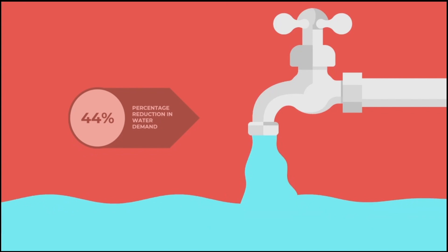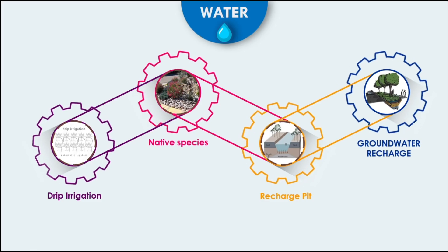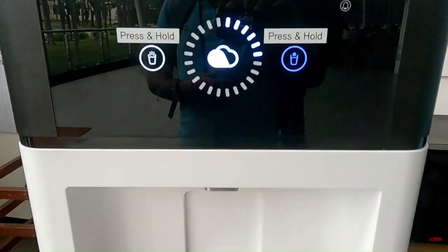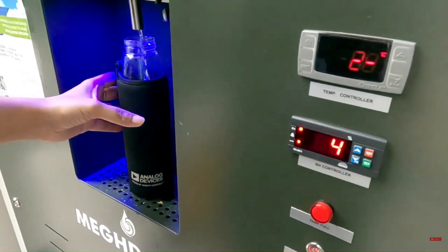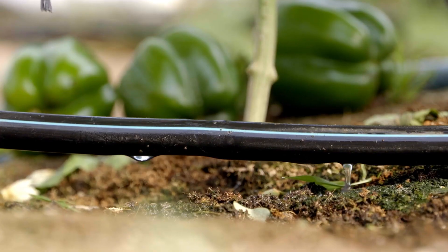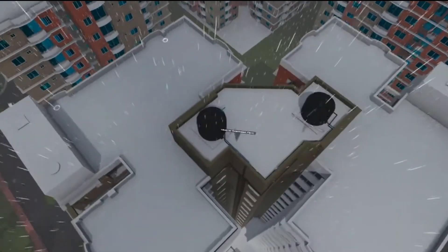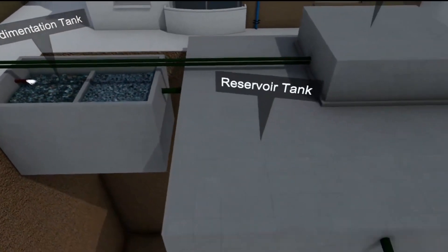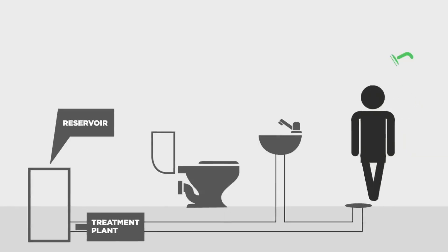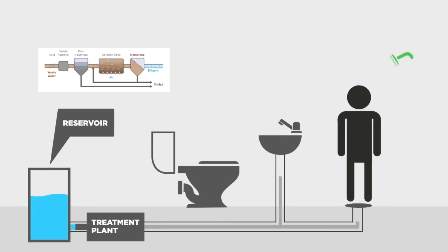There is a 44% reduction in water demand with the help of the following measures. We plan to install efficient water fixtures to reduce wastage. Systems such as drip irrigation, planting native species, and recharge pits are planned to address landscape water requirements. Rainwater harvesting is also taken care of to save water.